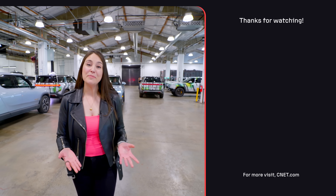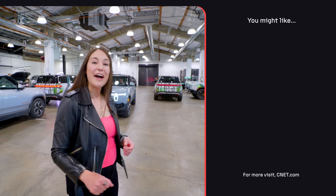Thanks so much for watching. I hope you had as much fun watching this as I did making it. I'll catch you next time.